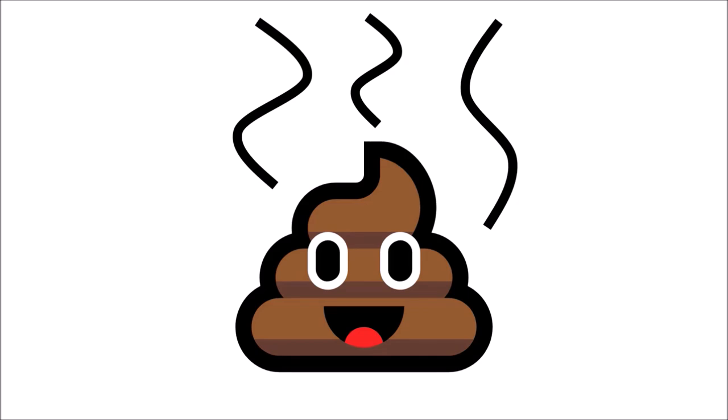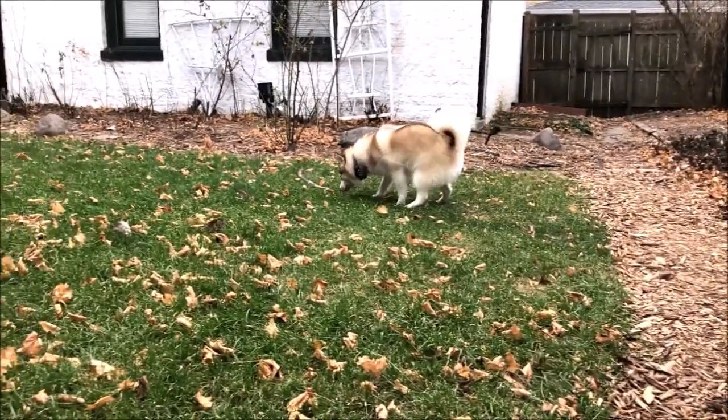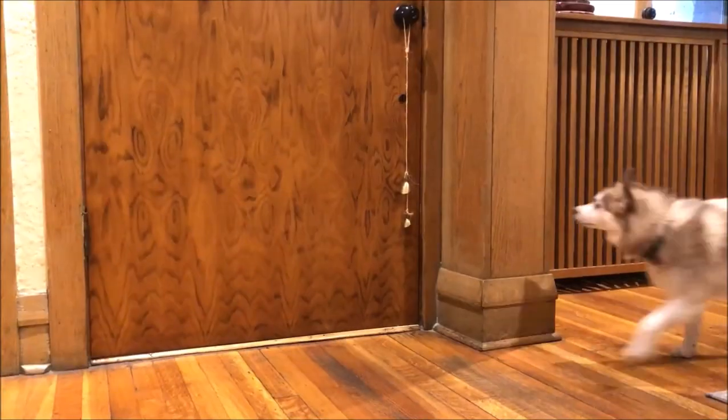Hi, I'm James and I'm Laurent, and this is BD, our little Pomsky. Today we're going to talk about our favorite topic — dog poop — or rather about potty training and teaching your dog how to use a doorbell to let you know when they need to go outside.